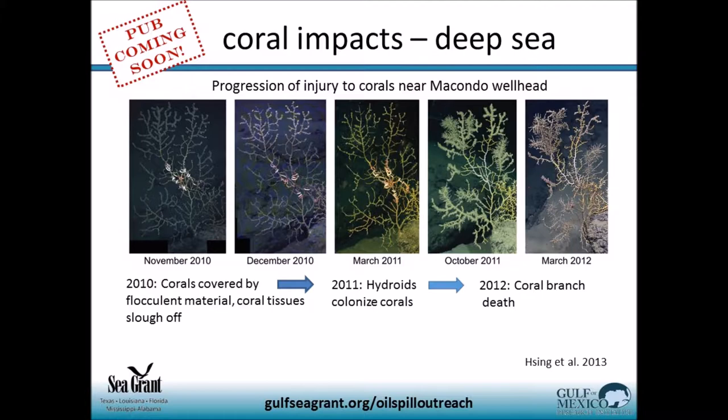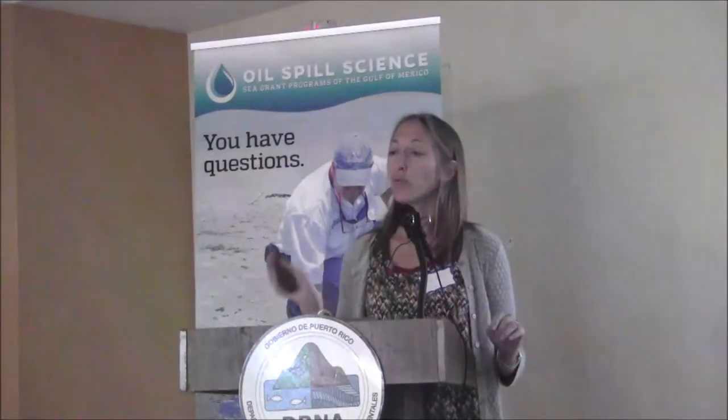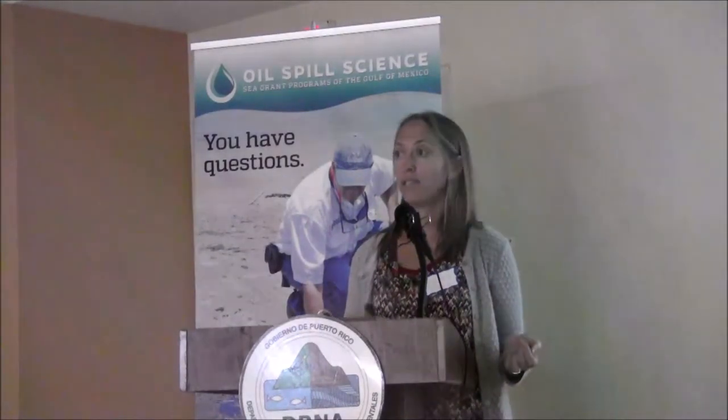Some of the coral tissue started degrading, but later in 2010 they looked possibly resilient. However, when scientists returned the next year, hydroids had moved in. Hydroids are colonizing organisms known to take over any area they can find — a red flag to scientists. In 2012, they documented coral branch loss and even death. This is a very deep, cold, dark environment where things take a very long time to grow. Some of these corals are hundreds to thousands of years old. Experts predict it will take a very long time for these corals to recover, if at all.